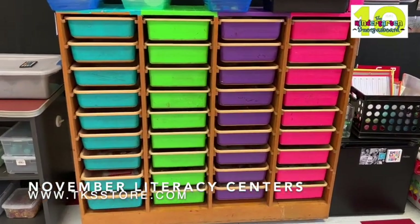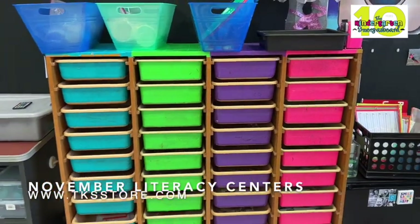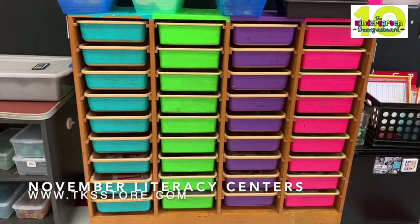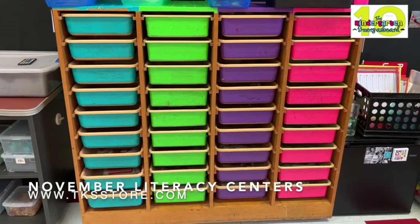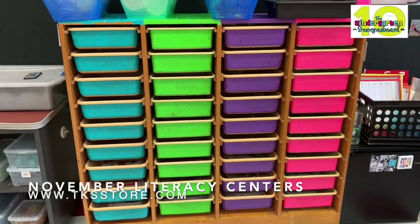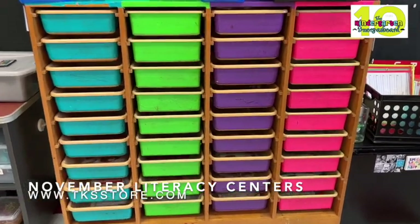Let's take a look and see what's in our literacy tubs for November. Our tubs are differentiated — each group has activities and skills targeted to meet the needs of that group. You might see some of the same skills repeated, but the way the skills are delivered will look a little bit different for each group. This month we've pushed the differentiation a little further, making our center activities more challenging as the kids are definitely ready for it.